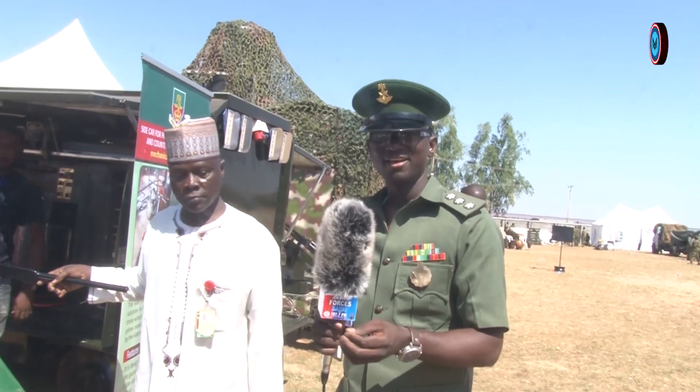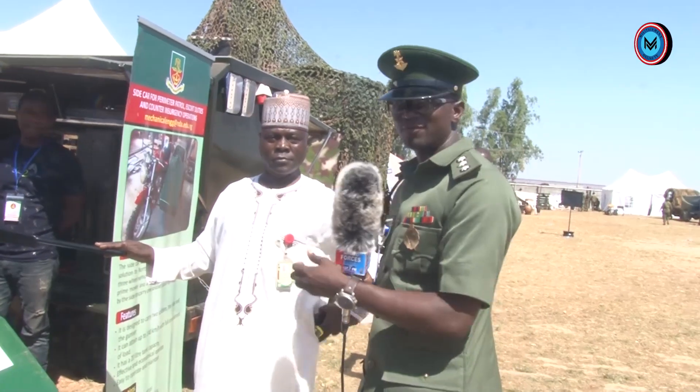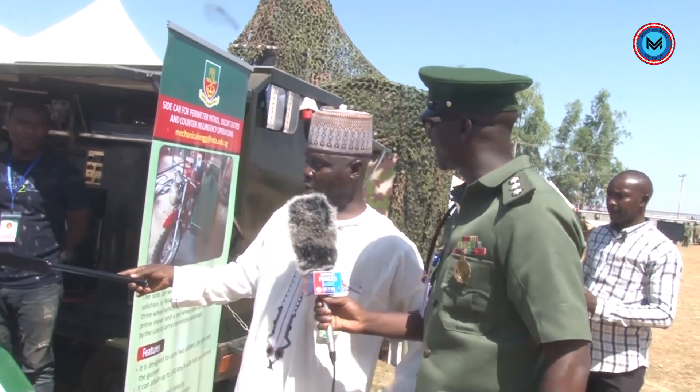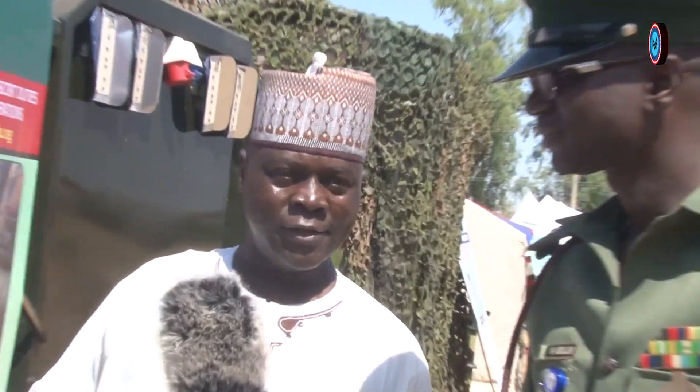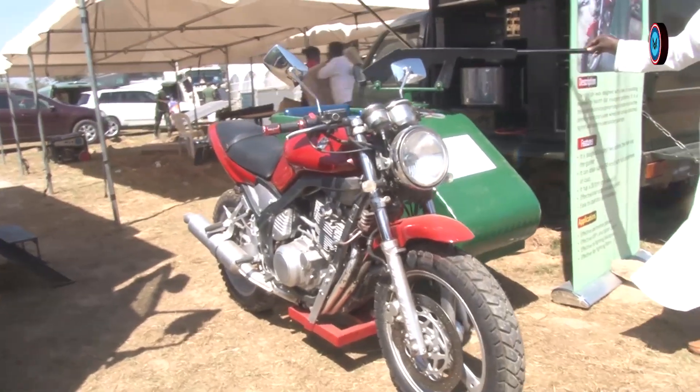We are now in another very beautiful location, and the professor is going to tell us more about it. This is a sidecar. The sidecar is an equipment designed to produce an environment for the purpose of escort duties and counter-insurgency operations.